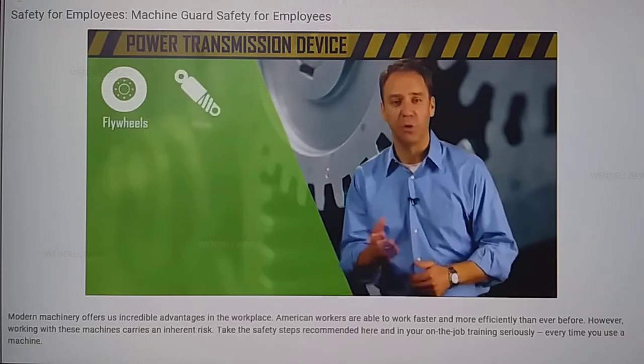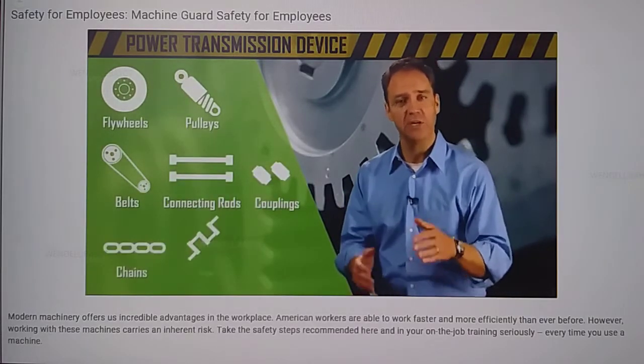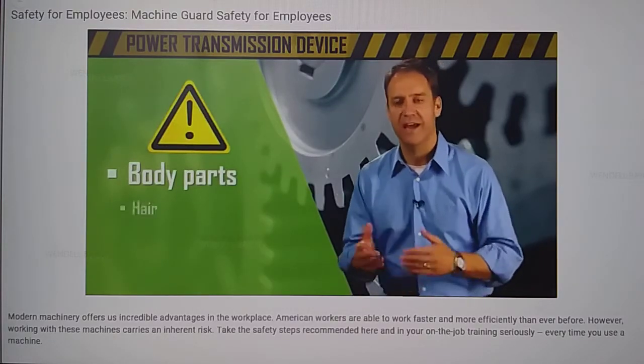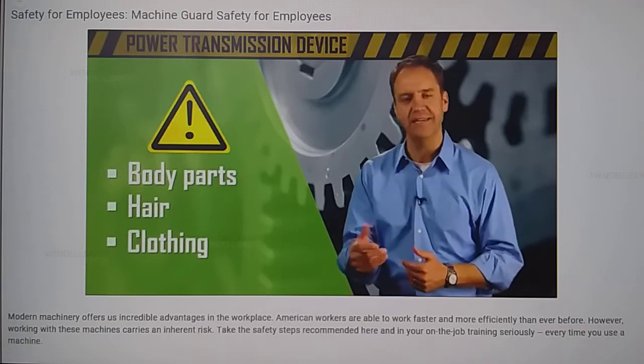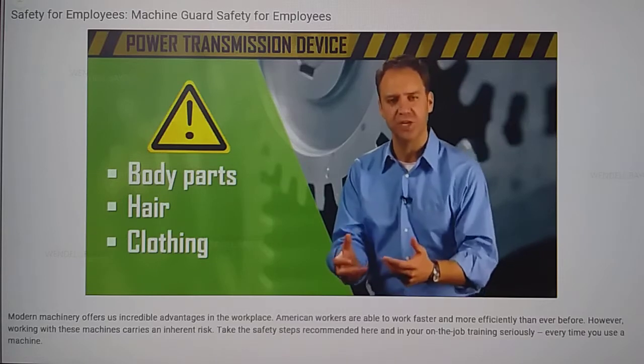The power transmission device can include flywheels, pulleys, belts, connecting rods, couplings, chains, cranks, or gears. This part of the machine can be dangerous because body parts, hair, or pieces of clothing can easily become wrapped or tangled in the moving parts, causing the worker's body to be pulled into the machine.